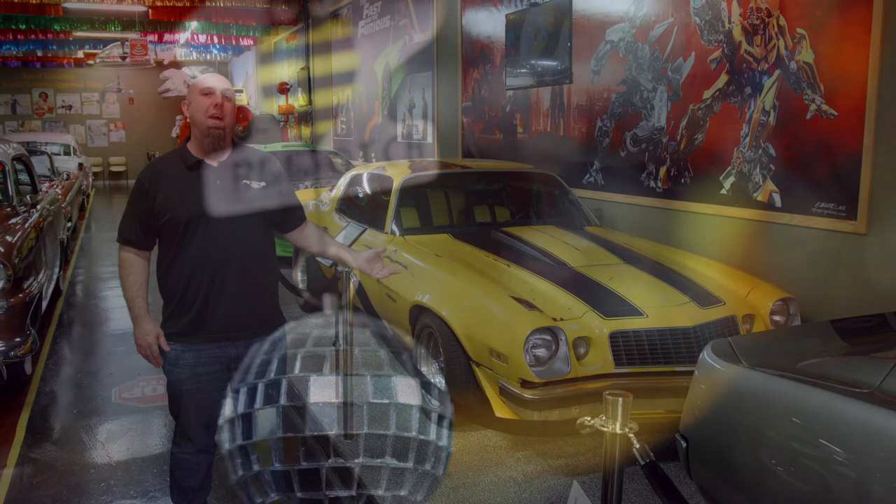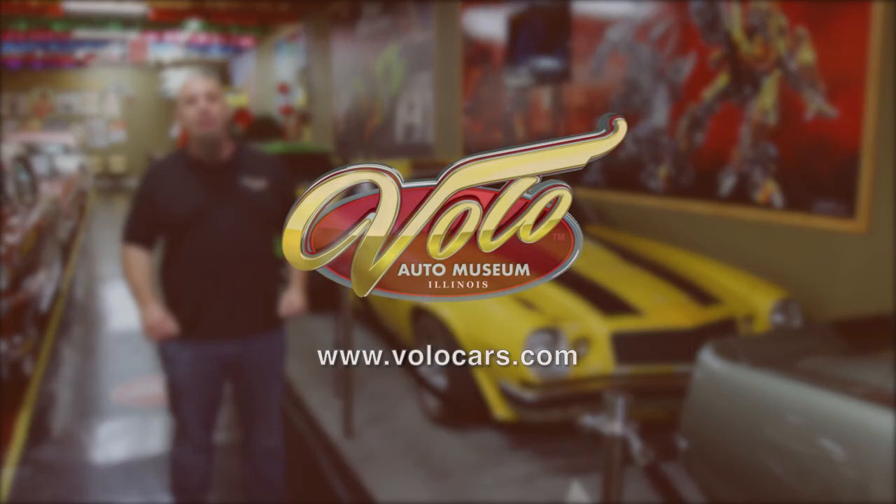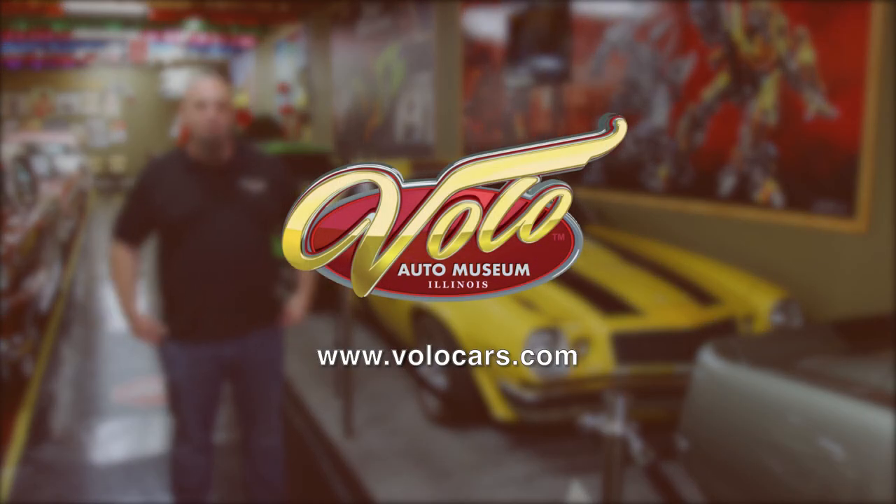Now you can see this and a lot of other TV and movie cars here at the Volo Auto Museum, where we have 33 exhibits. You can check out all our exhibits at volocars.com, and be sure to find us on social media.